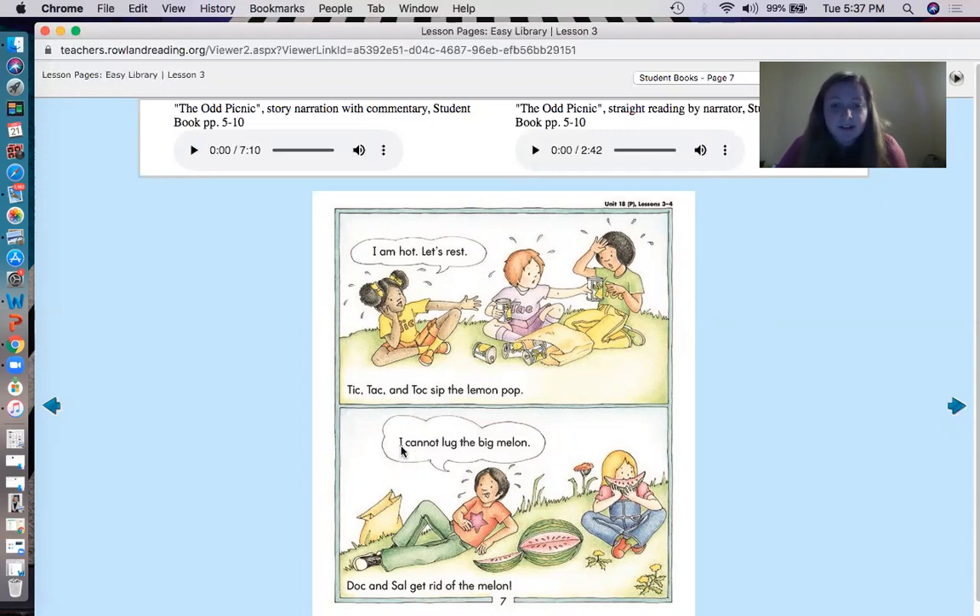Let's read what Sale says. I cannot lug the big melon. Doc and Sale get rid of the melon. So why do Doc and Sale stop walking? The melon is way too heavy. Have you ever tried to pick up a melon by yourself? It was too heavy for Sale. So how do Sale and Doc get rid of the melon? They eat it. Oh my goodness!